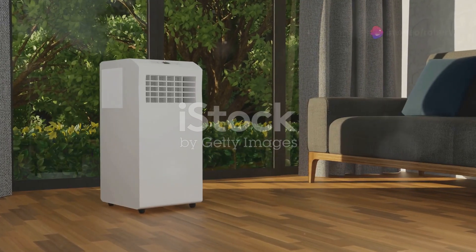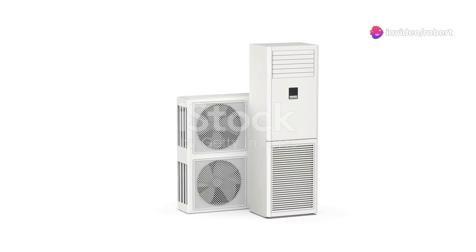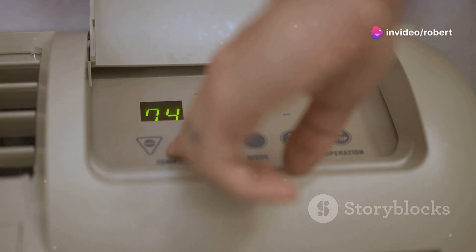It's not just an air conditioner. It's a three-in-one powerhouse that cools, dehumidifies, and even purifies the air in large rooms up to 24 square metres. Worried about energy bills? No sweat — this unit boasts Class A energy efficiency, so you stay cool without draining your wallet.